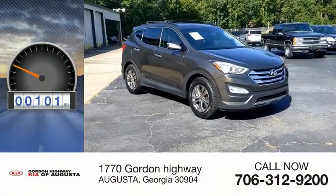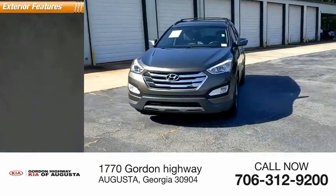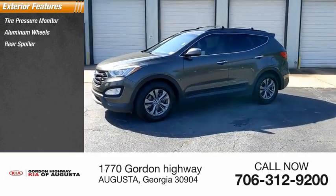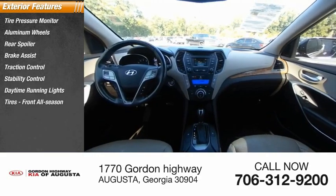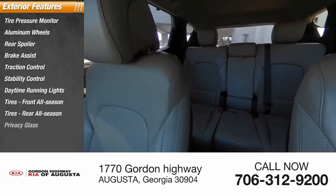This vehicle has less than 65,000 miles. Here are some of this vehicle's great options: tire pressure monitor, aluminum wheels, rear spoiler, brake assist, traction control, stability control, daytime running lights, front and rear all-season tires, and privacy glass.